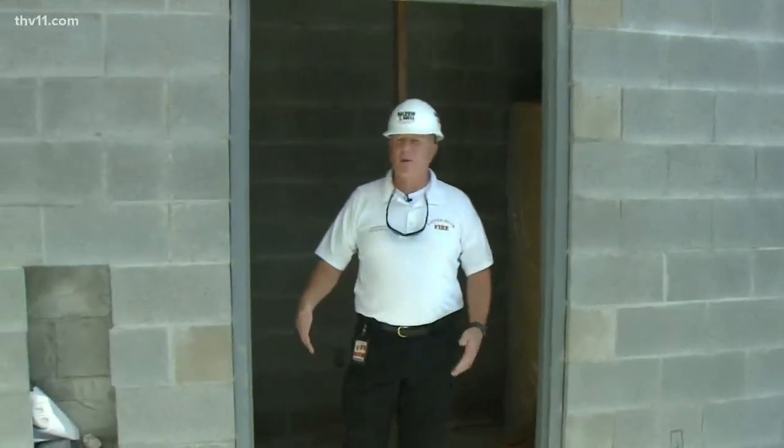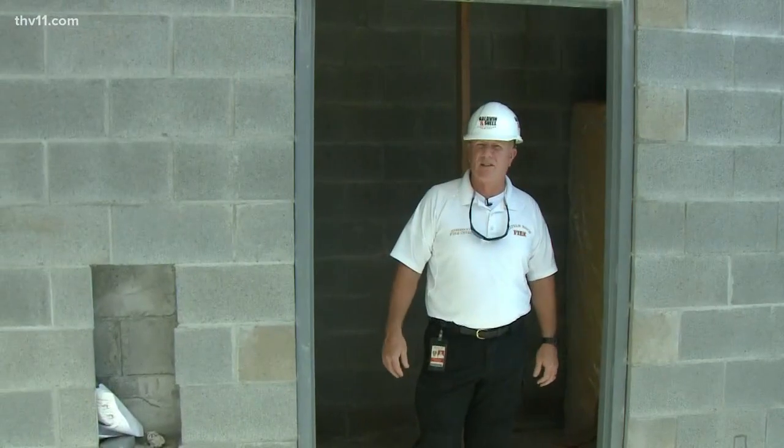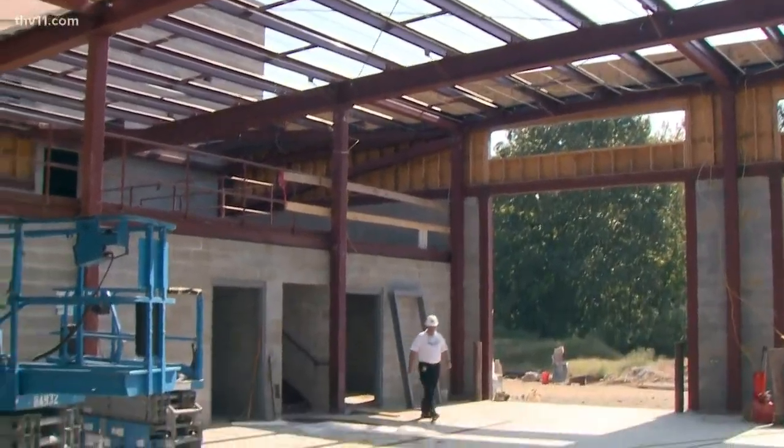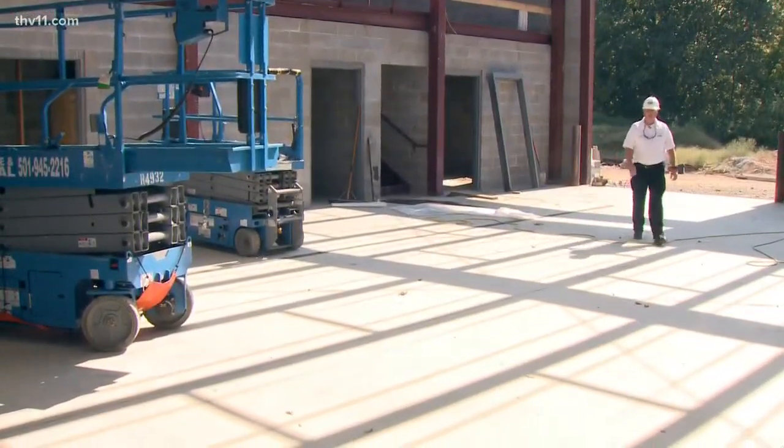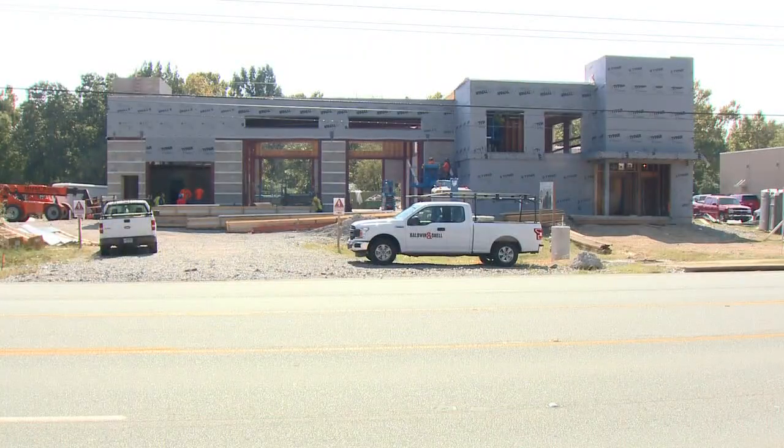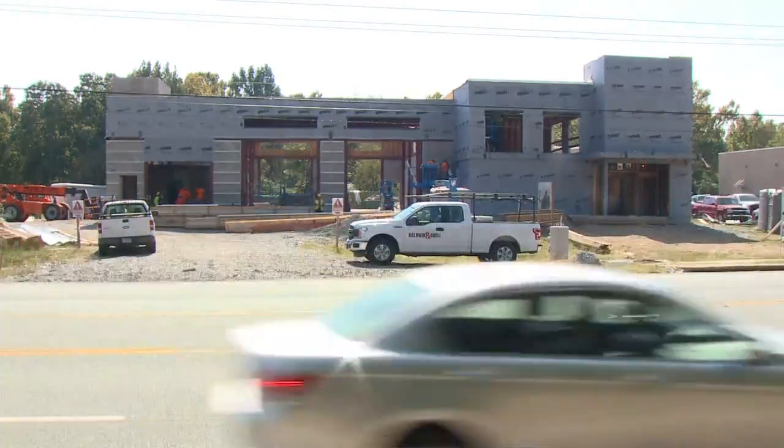This is a new design for us — we actually put a storm room in this station. That pretty much shows you our new facility. We certainly appreciate the citizens of the city of Little Rock for supporting us with the tax, and we look forward to serving the citizens out here in this new fire station in southwest Little Rock.